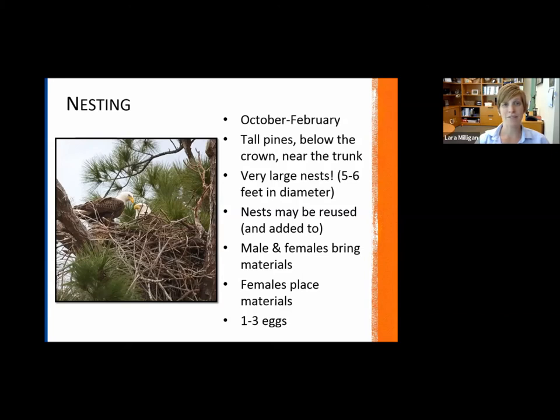When it comes to nesting for bald eagles, it's much later in the year than the osprey, though it can go into February. Starting in October is usually the earliest they'll start nesting, all the way through February. In Florida, they particularly like tall pine trees. They typically don't nest at the very top of the tree, but below the crown portion near the trunk because they need that support for their massive nests.